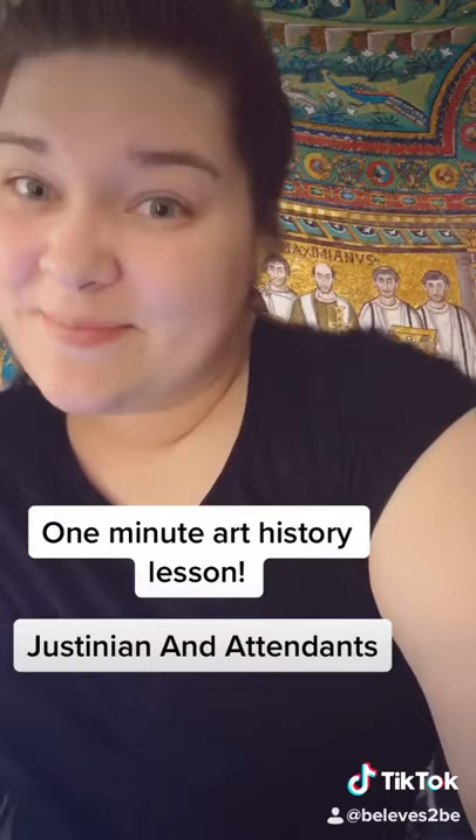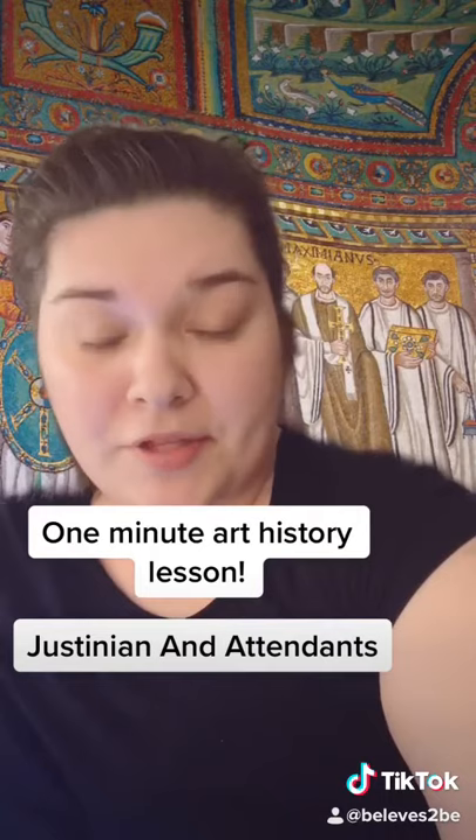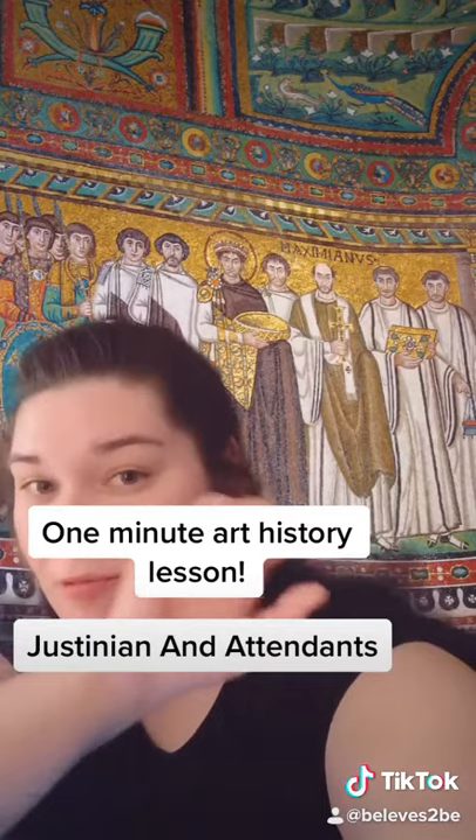Justinian was interested in showing himself as powerful, well-educated, and a big part of the Church. You can see this in the actual image because of his location, his height, what he surrounds himself with, and also the colors of his robes.